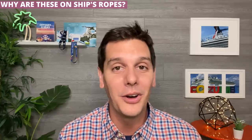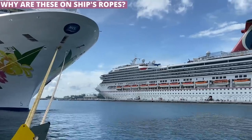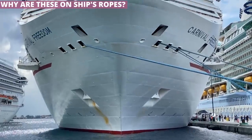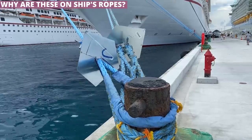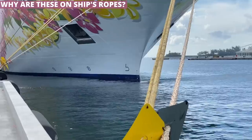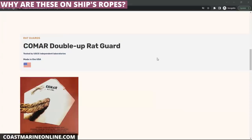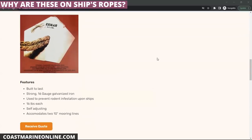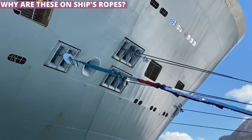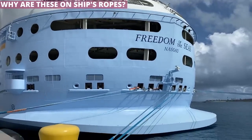Most people likely don't notice the next little secret, but once you know about it, you always will. Cruise ships use tons of heavy ropes to secure the massive vessels to the pier when docked. You'll notice that any rope you see will have a big flat piece of metal attached to it — sometimes painted, sometimes natural metal color, sometimes near the ship, sometimes at the pier. The official name says it all: rat guards. These serve as a low-tech way to keep rats or other rodents from walking up the lines and making themselves at home on the ship.